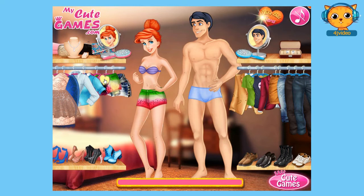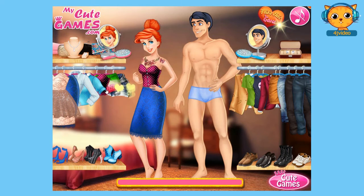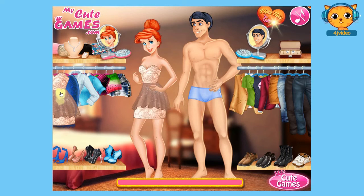Now let's choose a dress for her. Do you like her to wear a casual dress or a formal dress? I think I would choose a formal dress. Now let's move on to choosing her pair of shoes — I think I would choose that one — and then accessories for her as well. That one really fits her dress, as well as a handbag. I think I would choose that one.